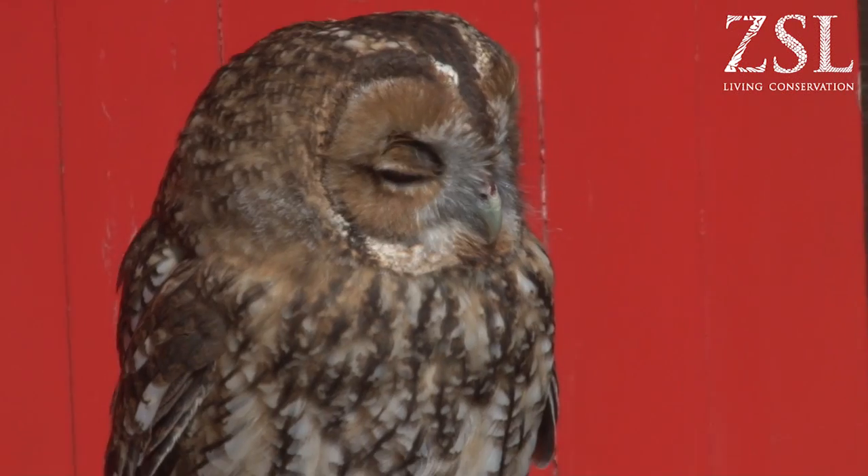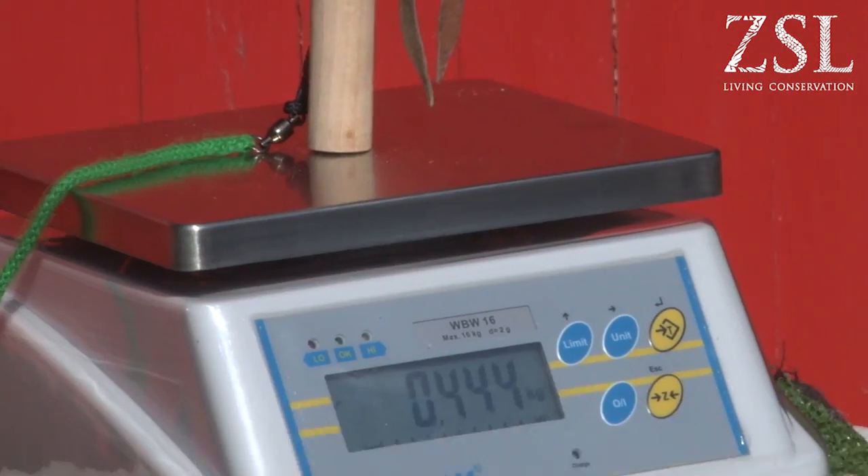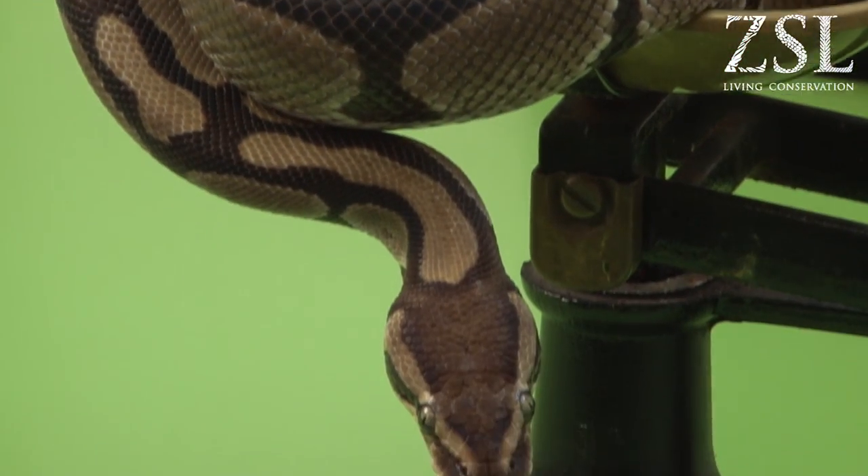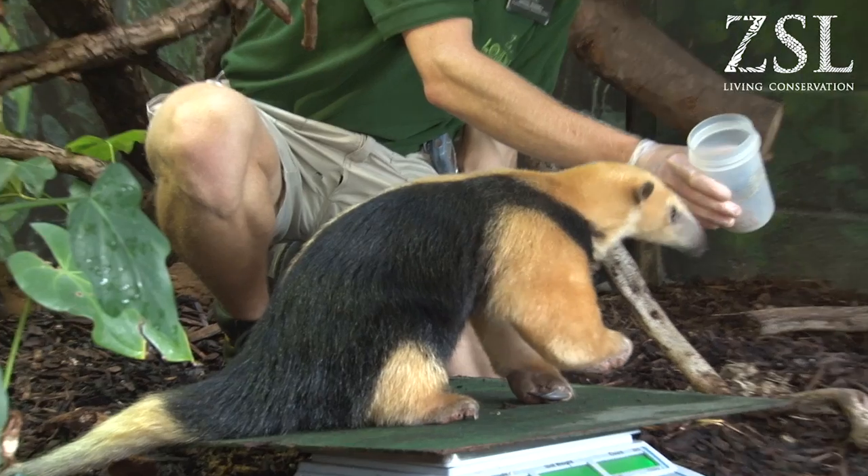We had problems with our aardvarks weighing them because their tails were coming off the scales and giving us a false force reading. So we had to change the positioning of our scales and we had to change the scales in the end. You really have to think out of the box to get some weights on animals.